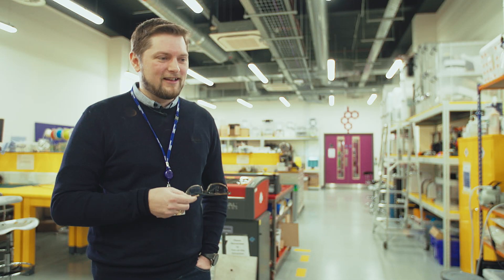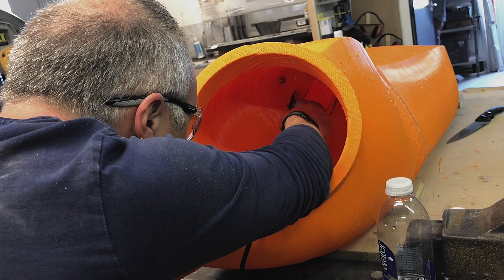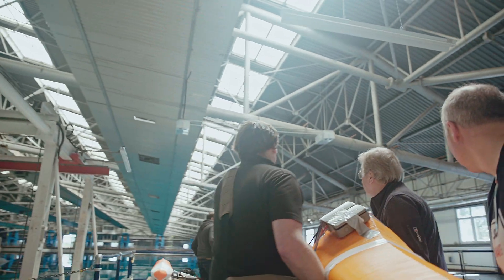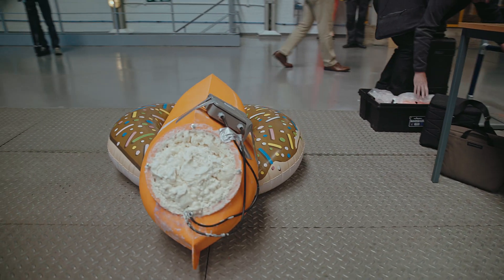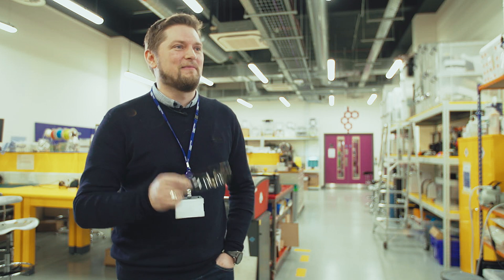It was a frantic, frantic exercise to try and get three boats ready. And then you're like, this is the biggest swimming pool ever — why didn't I bring my swimming kit?